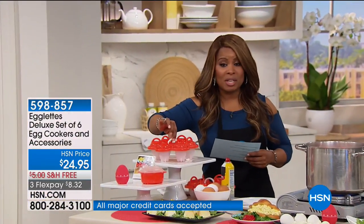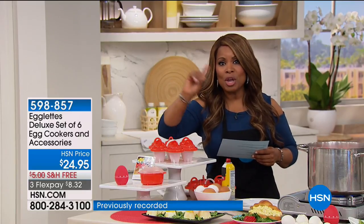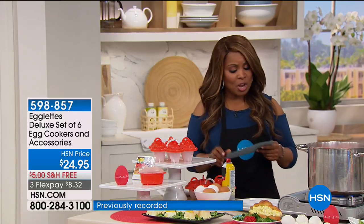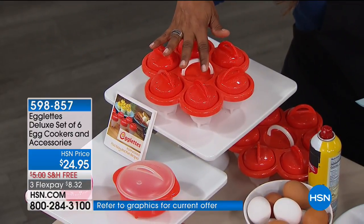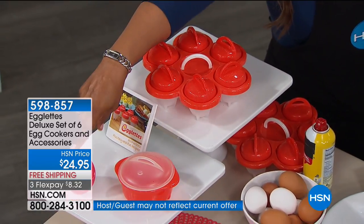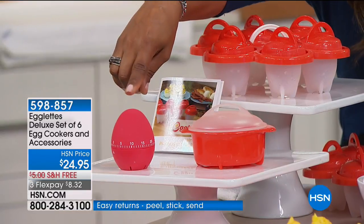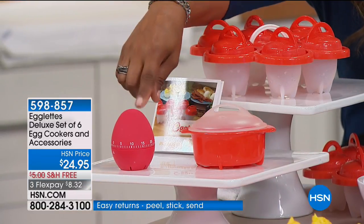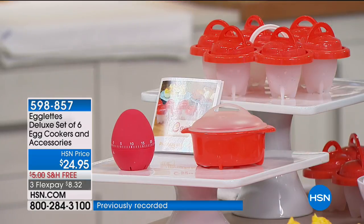I want to show you what you get quickly. This is what it looks like — if you own it, please call us. You'll be able to make six perfect eggs. Remember, you never have to worry about removing the shell. We are giving you the egg holder, which everything is already attached to. With this, you're going to get the egg cooker with the lid, and we even include an egg-shaped timer. All of this at $24.95, or on flex pay for $12.48, with free shipping.